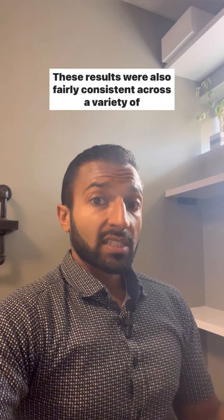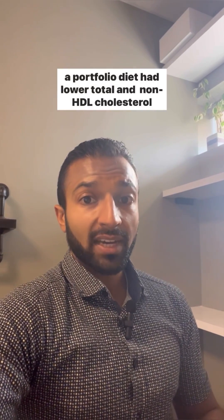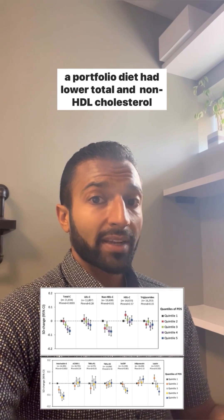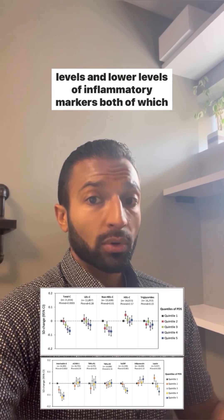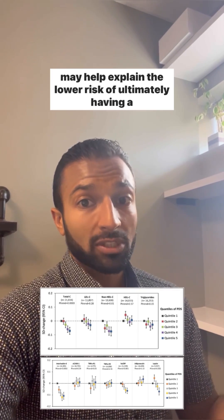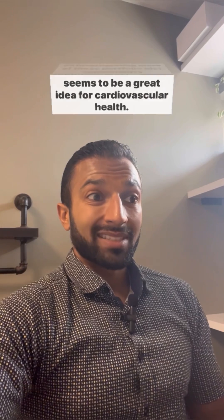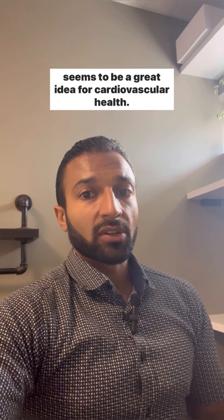These results were also fairly consistent across a variety of subgroups, and they found that those most closely adhering to a portfolio diet had lower total and non-HDL cholesterol levels and lower levels of inflammatory markers, both of which may help explain the lower risk of ultimately having a cardiovascular event. So incorporating more of those portfolio diet components seems to be a great idea for cardiovascular health.